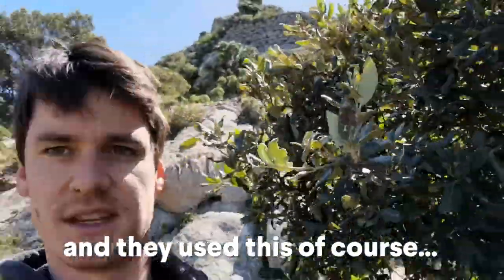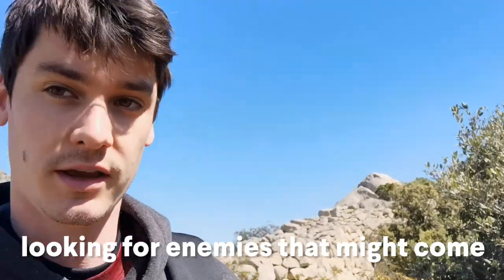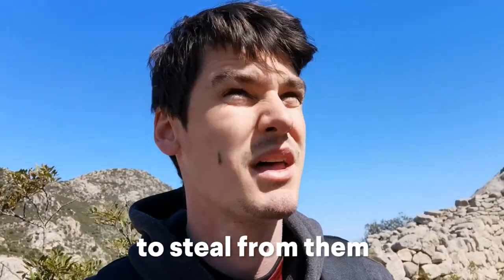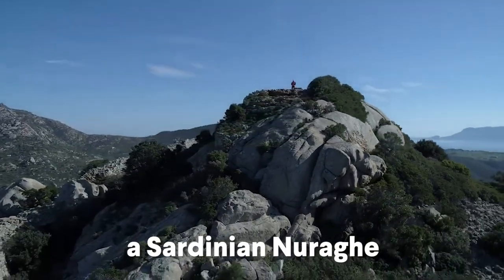And they used this, of course, for watching and observing — looking for enemies that might come to steal from them or attack them. What an unbelievable place to visit: a Sardinian Nuraghi.